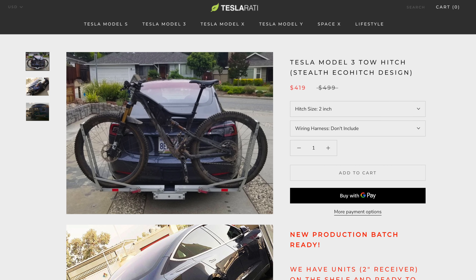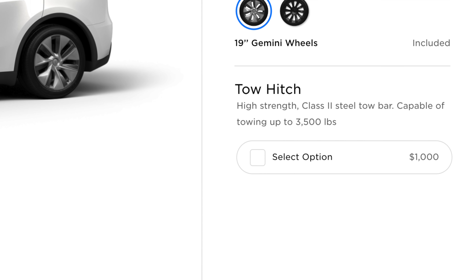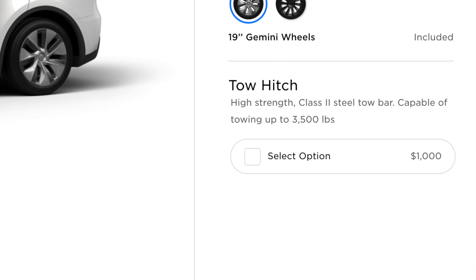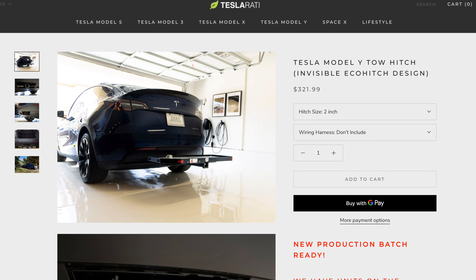Another important improvement on the Model Y over the Model 3 is towing capacity. Obviously the Model Y is a bigger vehicle so it's going to have better towing capacity, but Tesla actually does not sell a tow hitch for the Model 3 in the United States. If you want to get a tow hitch on your Model 3, you have to go with a third-party option — and they do a great job — but you can only tow up to 2,000 pounds. However, on the Model Y, Tesla actually sells an official tow hitch that you can get for $1,000 before delivery and it will come installed, with a towing capacity of 3,500 pounds. There are also great third-party options that get the same towing capacity of 3,500 pounds, like the Teslarati Eco-Hitch. So if towing is important to you, decide if it's important to have that extra 1,500 pounds of towing capacity in the Model Y over the Model 3, and if you really only want an official Tesla tow hitch, you can only get that on the Model Y.